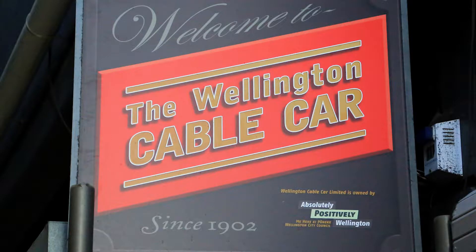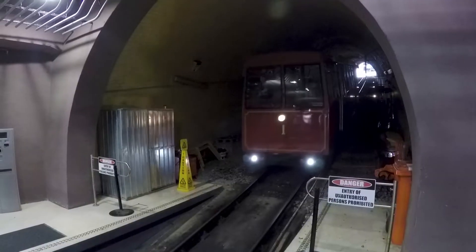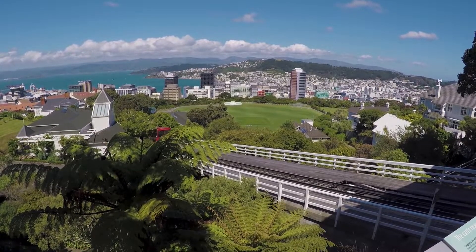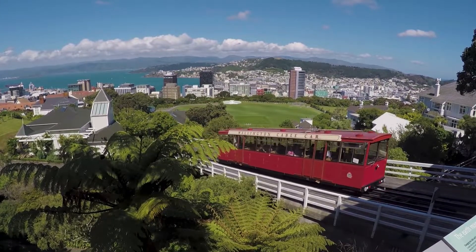Then there was the cable car. We took a historic trip on the Wellington cable car. This tram line opened for the first time in 1902. It's a five-minute ride that rises 120 metres over a length of 612 metres up to the hills of Kelburn, overlooking the central city.